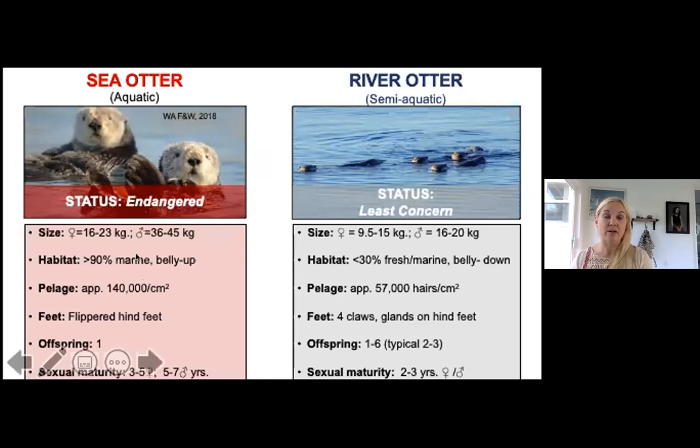You don't typically see sea otters in the Salish Sea — what you see are river otters. Sea otters are roughly 35 pounds for females and 45 pounds for males. River otters are considerably smaller: males around 35 pounds, females around 25 pounds. Sea otters spend about 90 percent of their time in marine habitat, whereas river otters are in marine or freshwater habitats only about 30 percent of the time.